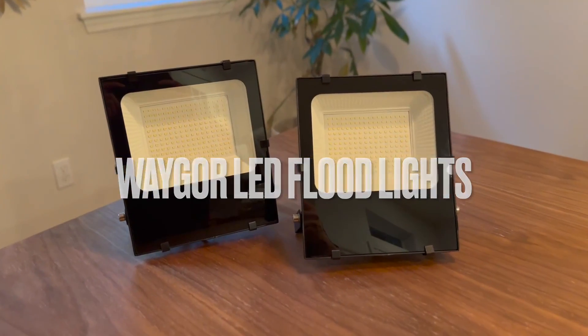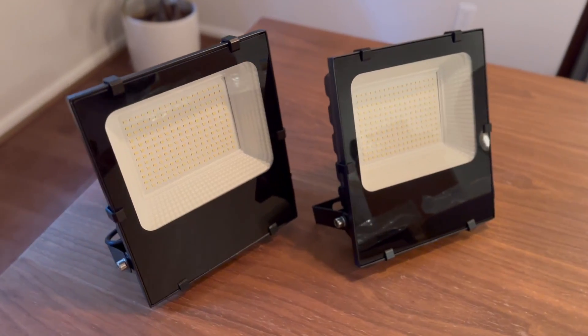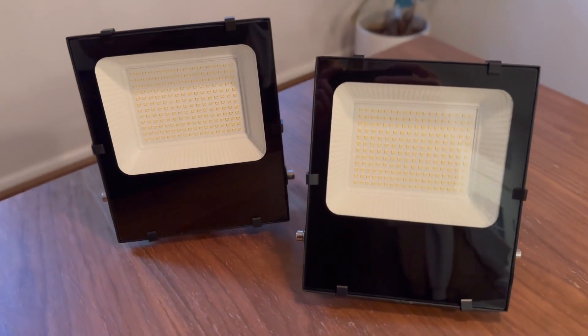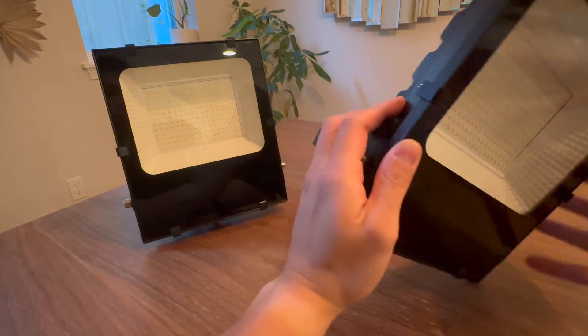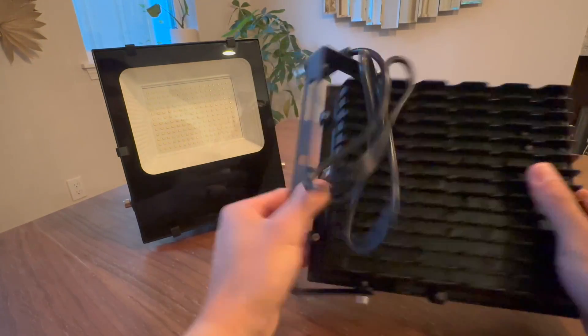Hey guys, here's a look at the Wegor LED outdoor floodlights. These outdoor floodlights not only pack a punch in terms of power and brightness, but it offers a compact and durable design that makes a reliable choice for any outdoor lighting needs. With its high power LED chips, the Wegor outdoor floodlight delivers an impressive 30,000 lumen brightness.